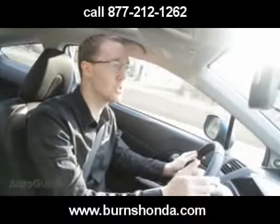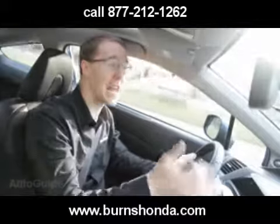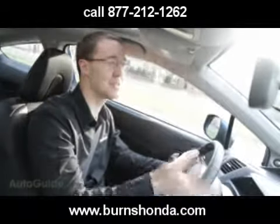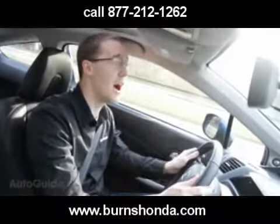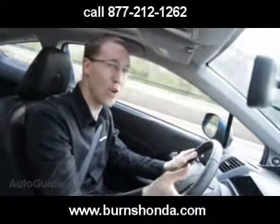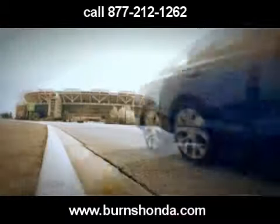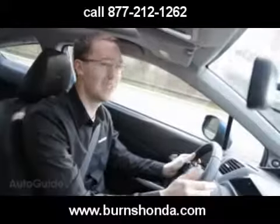Perhaps the coolest addition this year involves the VTEC system. Honda has engineered a light that illuminates when the VTEC kicks in at about 5,500 RPM, lighting up through four yellows and then two reds at the top when it's time to shift. It's pretty cool.